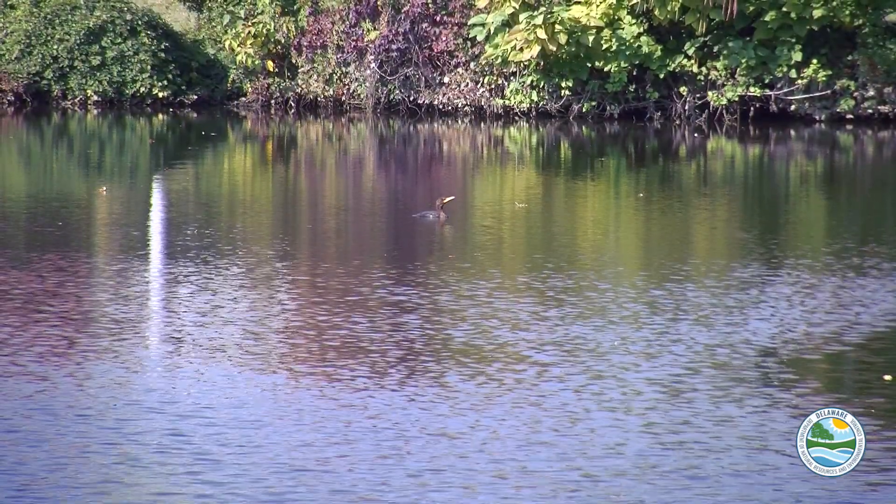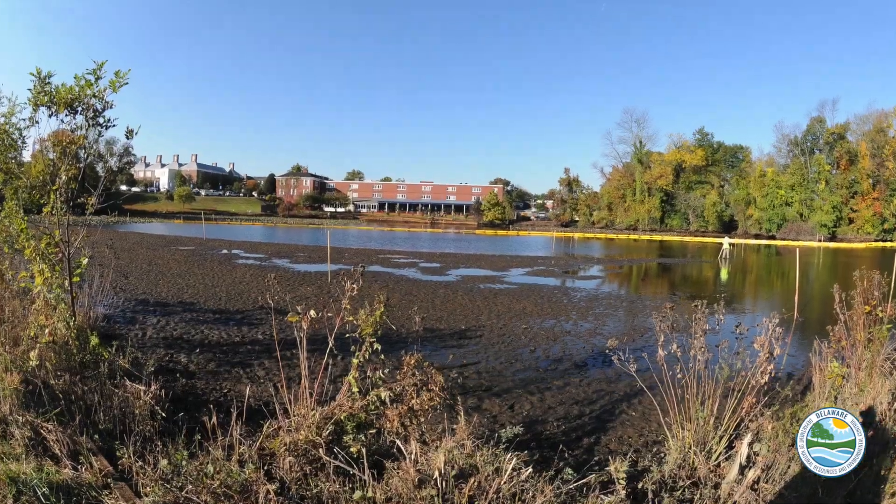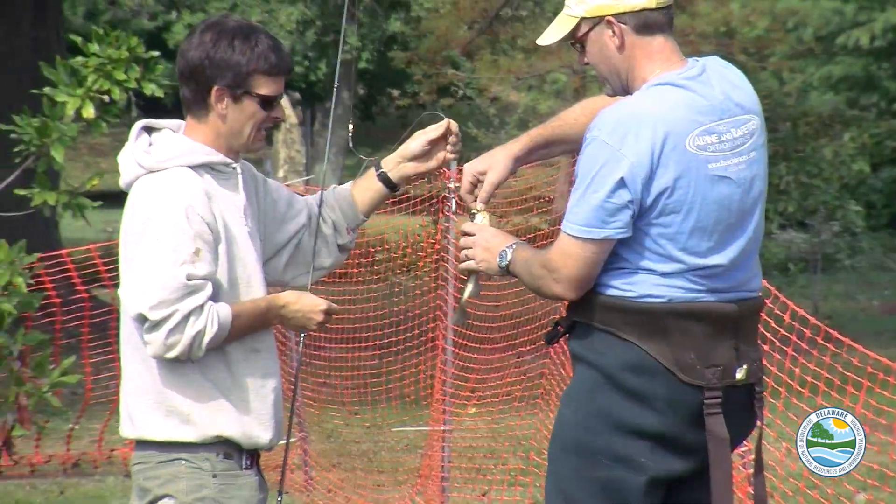The health of Mirror Lake has been in decline for several decades due to stormwater runoff and sedimentation, invasive plant species, and contaminants in the bottom sediments that accumulate in fish.